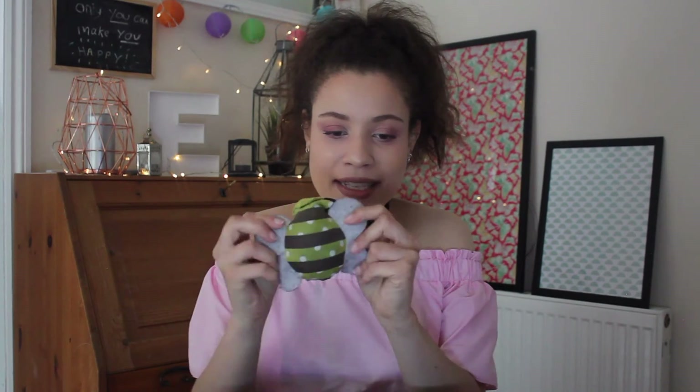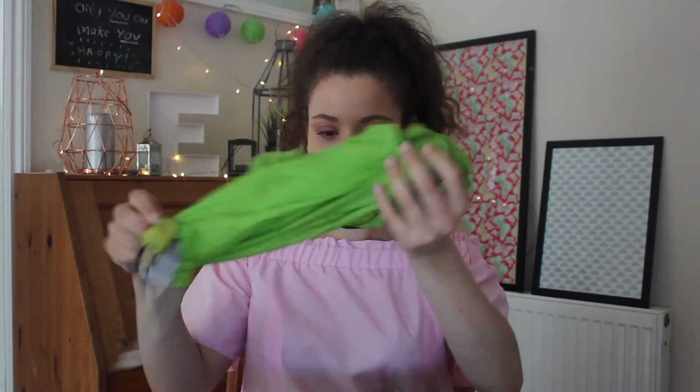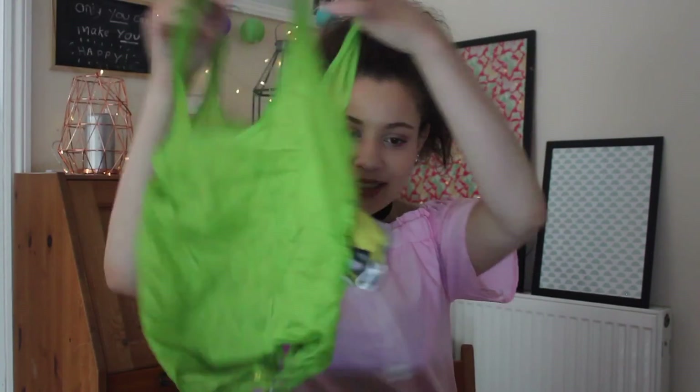Then we have my Sassin Bell bag-in-a-bag. I always get compliments on this of all things. It's a bit tatty now — the wings are a bit worn — but Sassin Bell kindly gave this to me at a blogging event and it opens out into a bag, which is really handy for those 5p bag charges.